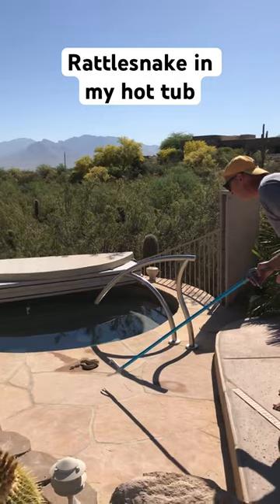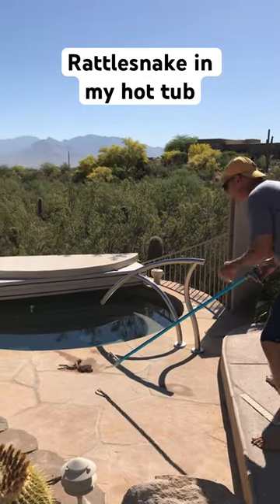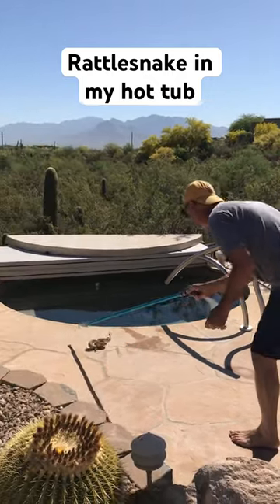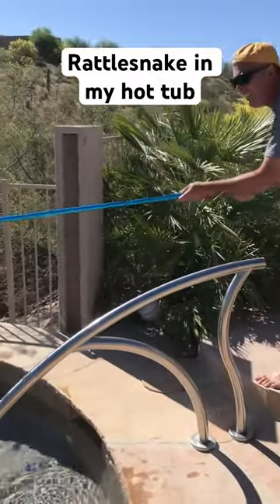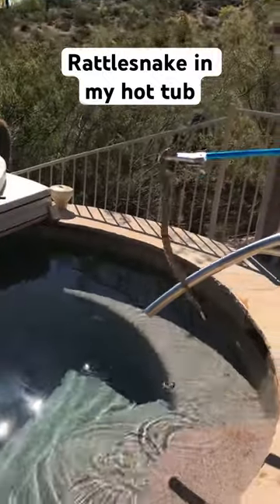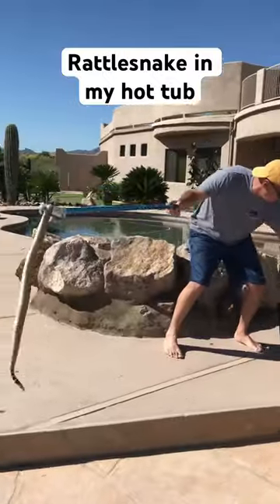I slowly approached the snake but it saw me and tried to slither away, but then it went into the hot tub. Eventually I was able to fish it out with the tongs, and this was definitely a full-grown western diamondback rattlesnake.